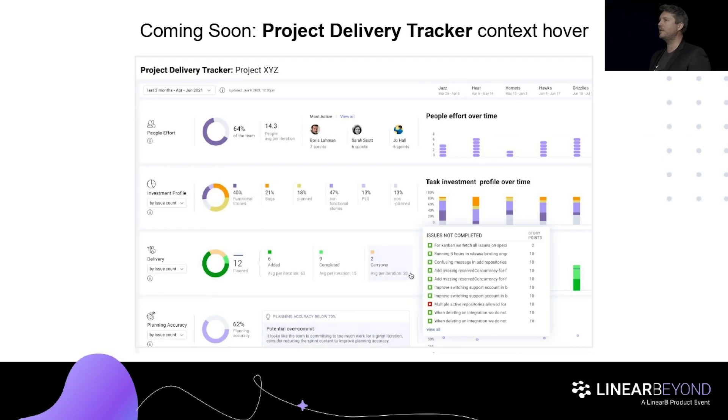Now I'm going to give you a sneak peek into some roadmap items coming up over the next few months. The first is called context hover — it allows you to quickly see the why behind any data or trends you're seeing in Project Delivery Tracker. For example, if the number of people working on Project XYZ went down, hover and you'll see which developers exited and which came in. Or if you had more bugs, hover to see exactly what they were. Or if you had a lot of unplanned work in the latest iteration, hover to see those exact tickets and figure out how to improve it.